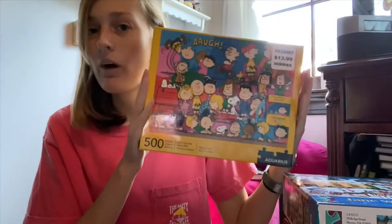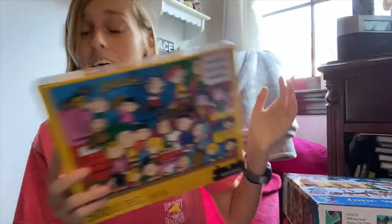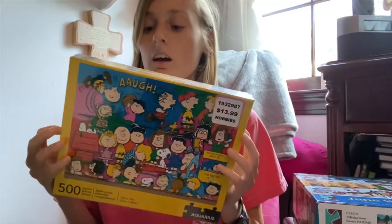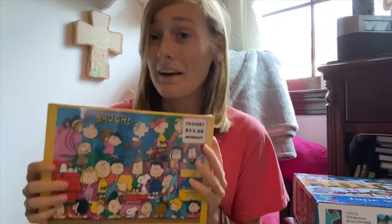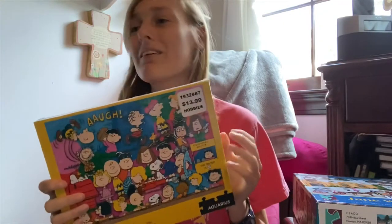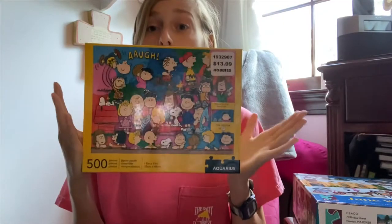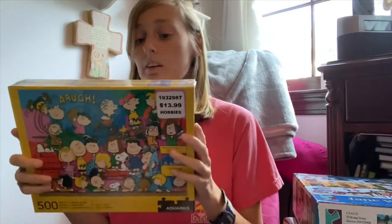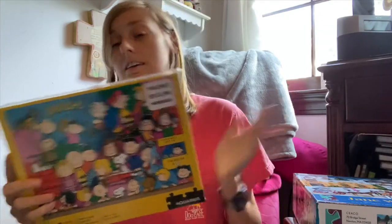Super excited about this one — it's the Peanuts puzzle. We got this one at Hobby Lobby; it was $13.99 but then we had the 40% off coupon, so I'm not really sure what that makes it — probably around seven to eight dollars. We are huge Charlie Brown and Peanuts fans, so this one is going to be super fun. It doesn't look super hard either.